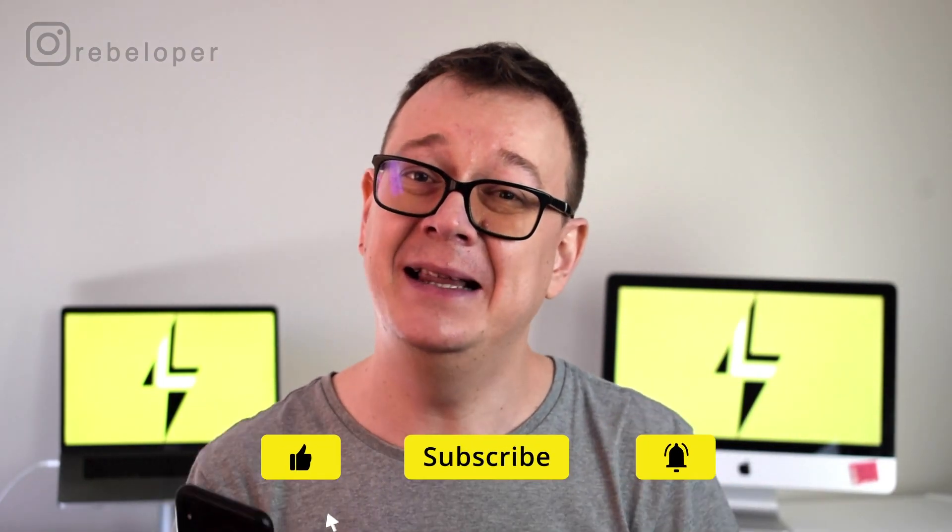Now here comes the big surprise — the announcement you have been waiting for. Two of you will have a chance to meet with me in a one-hour mentoring session, all for free. Here's what you have to do: check out the link in the description and download Latitude. If you like it, give it a five-star rating and write a nice review. Then take a screenshot of it and DM me on Instagram. I will pick two lucky winners and contact you if you are the chosen one.